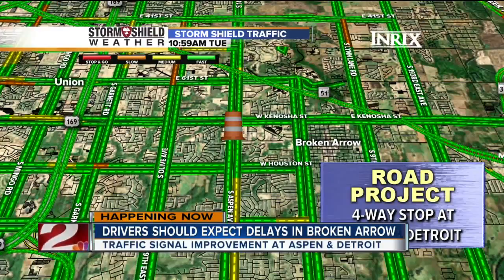Our road project in Broken Arrow will likely be causing some problems over the next few days. There is now a four-way stop at Aspen and Detroit, near Kenosha. Two Works for You anchor Will Dupree is live at that intersection with details on that project.